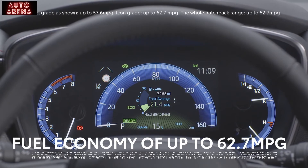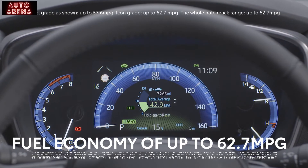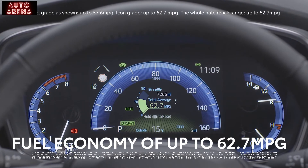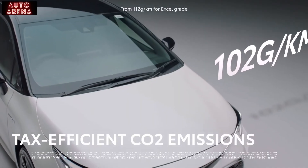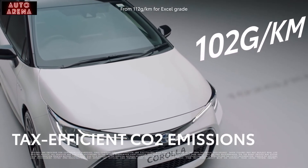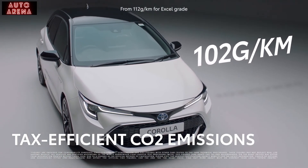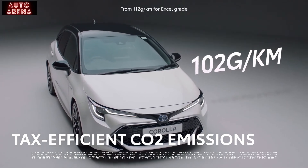That's good news for your pocket. According to the official fuel consumption figures, the Corolla Hybrid will stretch each gallon of fuel for up to 62.7 miles. If you're a company car driver, it also means lower tax bills, thanks to CO2 emissions as low as 102 grams per kilometre for the Corolla range.